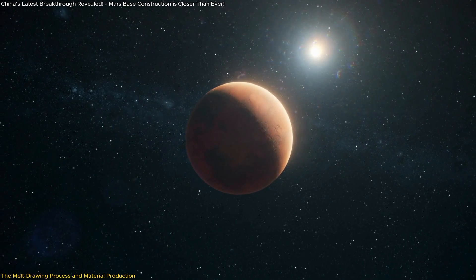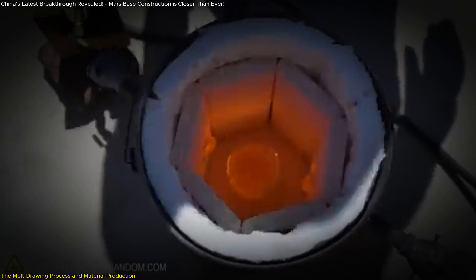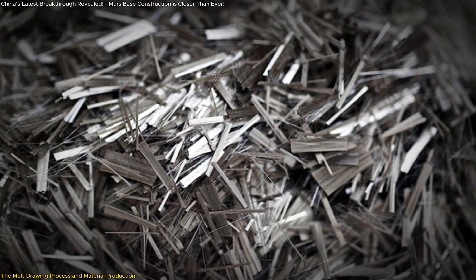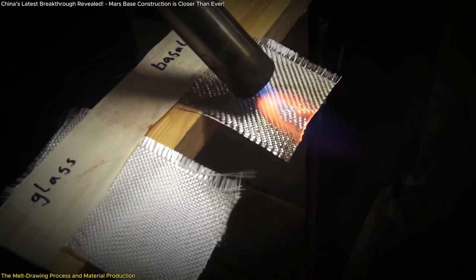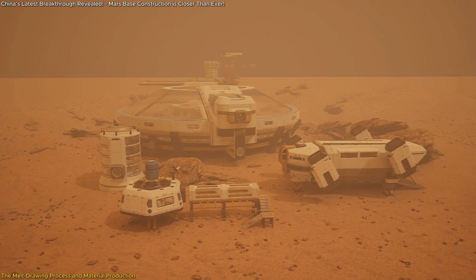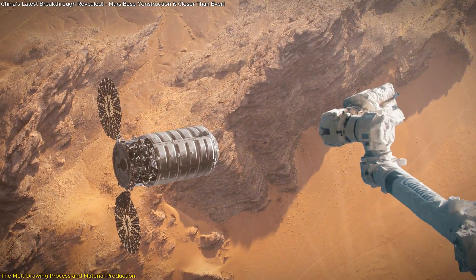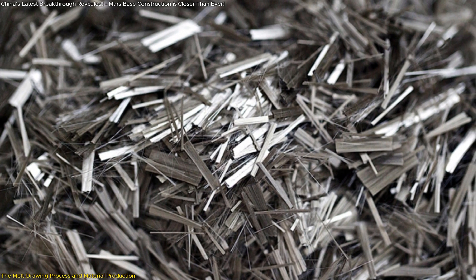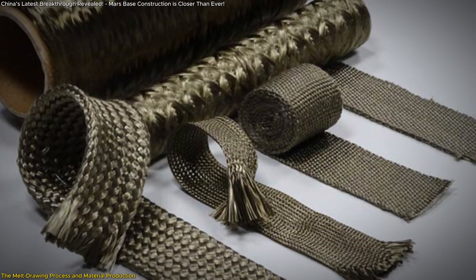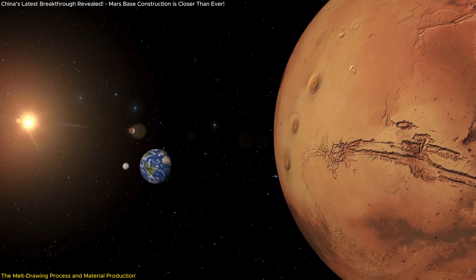Their ability to endure the planet's vast temperature fluctuations — from freezing nights to warmer days — adds to their potential for longevity in construction. The researchers discovered that by controlling the speed of the melt drawing process, they could create fibers with a denser atomic structure, making them even more resistant to external damage. The slower the drawing speed, the tougher and more resilient the fibers become. Such adaptability in production is a major advantage for varied applications, from structural support to insulation. What's especially remarkable is that the team simulated Mars' low gravity and thin atmosphere during experiments, and these conditions didn't hinder production of the fibers, proving the process could be implemented on Mars itself.